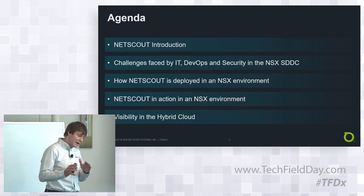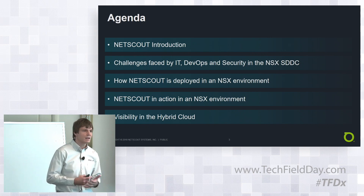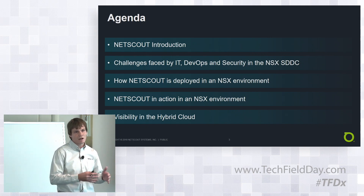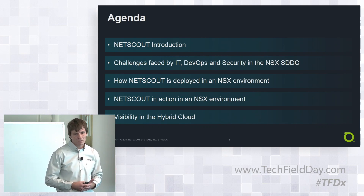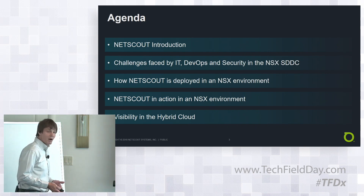Finally, I'll move away from just NSX because there's this thing called the hybrid cloud, where you've got different infrastructures. So how is NETSCOUT relevant in multi-cloud and also on-prem technologies, and how can we bring that all together? That's what we're going to cover in the next 59 minutes — I hope you enjoy it.